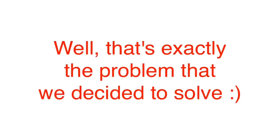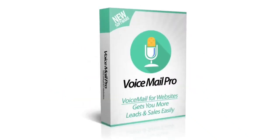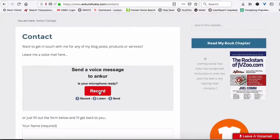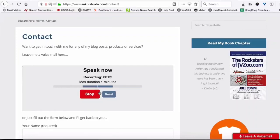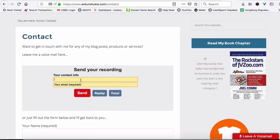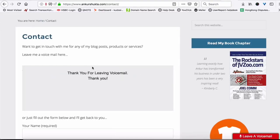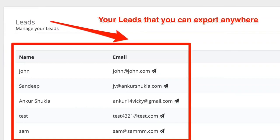Wouldn't it make life so much easier for anyone coming to your site to just press a button and leave a voicemail? That's exactly the problem we decided to solve. Introducing the voicemail app for websites — a simple cloud-based software that adds voicemail features to your website in just 60 seconds. On the contact page, you can see a voicemail option. All you have to do is press the button and it starts recording immediately. Once you're done saying your message, it will ask for your name and email and then sends your voicemail to the site owner instantly. This makes it super easy for anyone to contact you and also builds your list while getting you more leads from your website.